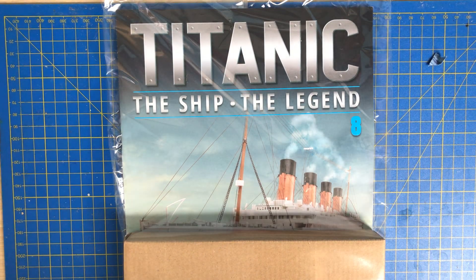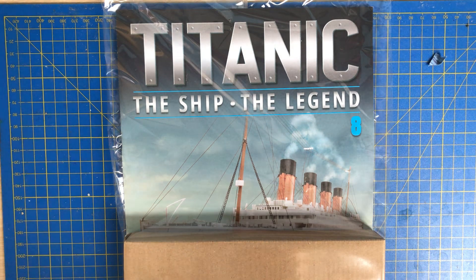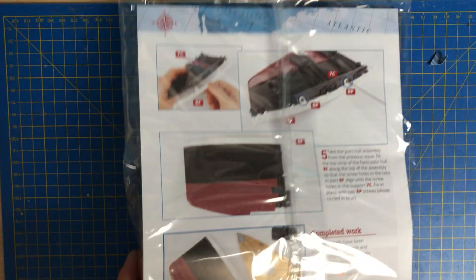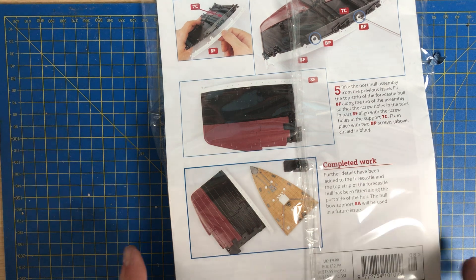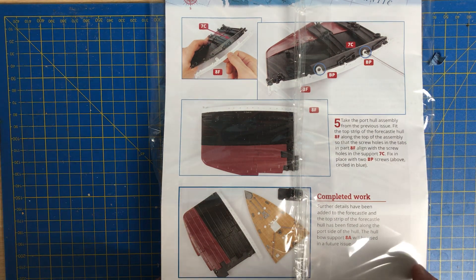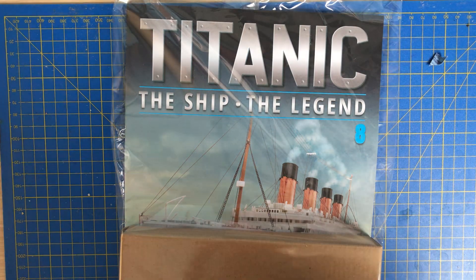Welcome to tonight's video of Titanic: The Ship, The Legend — this is issue number eight, and it's an exciting one because we're bringing back the forecastle and adding some white detailing to the top of the hull. We get to put a white strip along the top of the hull, and we're also adding bollard pieces and further strips on the forecastle, which we haven't worked on since about issue two.